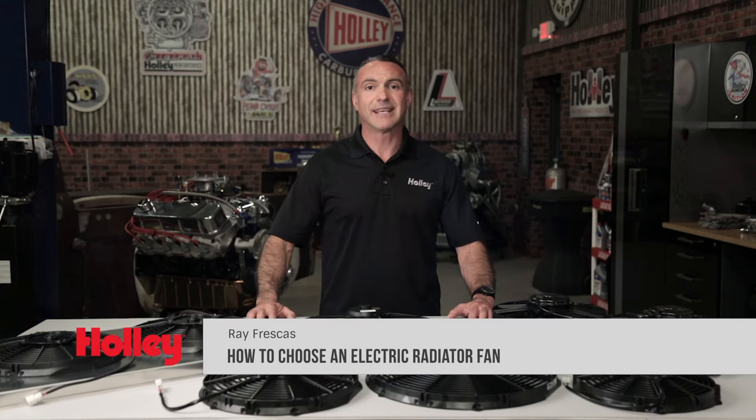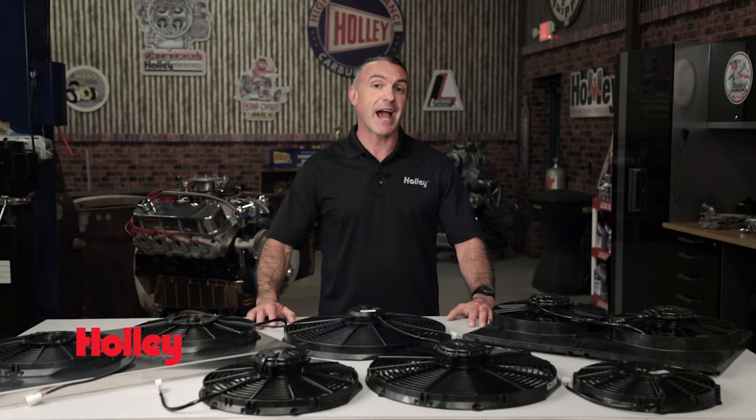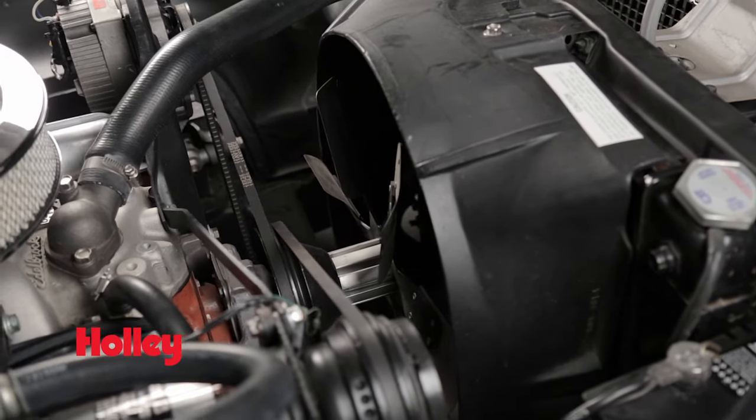When making big horsepower on the street, keeping your engine cool is essential. Sitting in heavy traffic with a high horsepower engine, a mechanical fan just won't cut it. Mechanical fans rely on engine RPM, and when sitting at idle, they just don't spin fast enough to keep your engine cool.